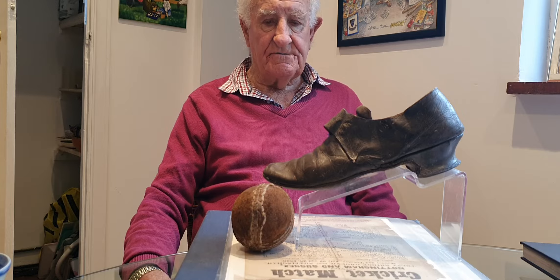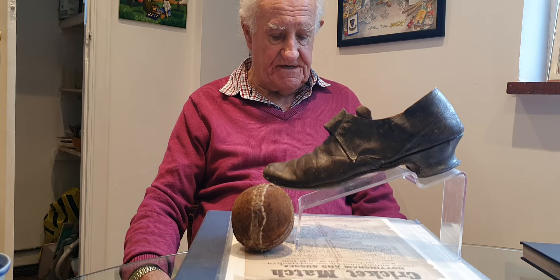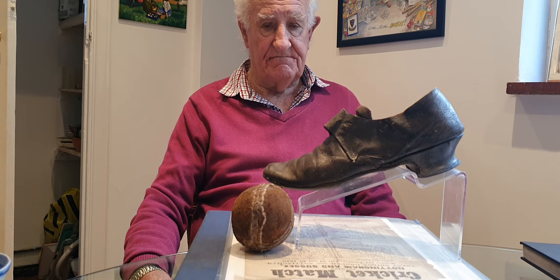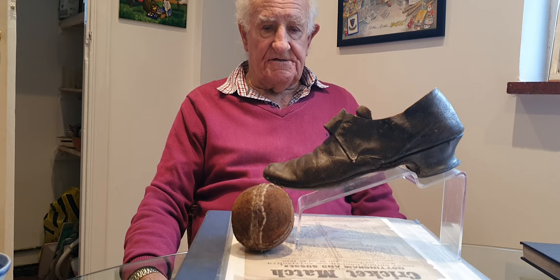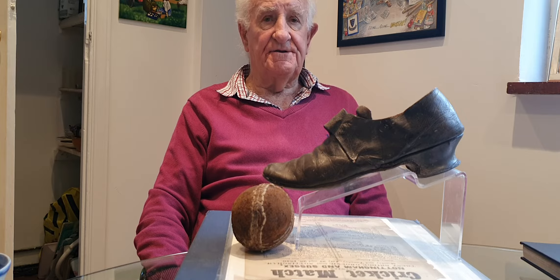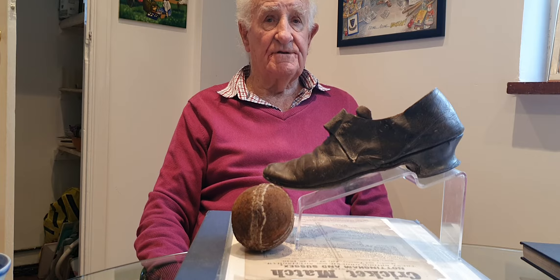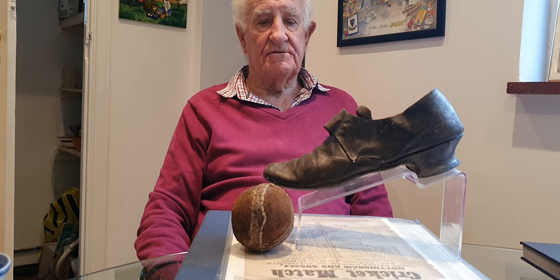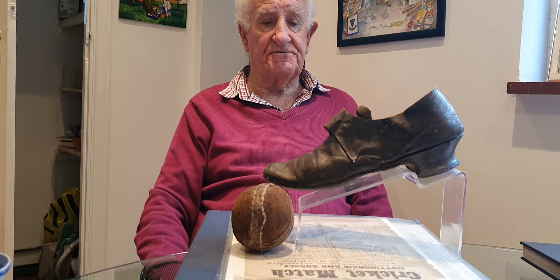This shoe and cricket ball came up for sale at Christie's in June 1995. It was of interest because it was found behind an old plaster wall in Lewes, which they thought had not been re-plastered in the last 250 years.